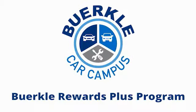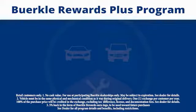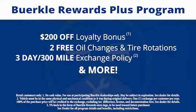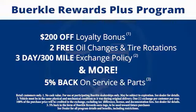Berkeley Rewards Plus is a rewards program designed for you. Every car comes with a $200 loyalty bonus, two free oil changes and tire rotations, a 30-day to 300-mile exchange policy and more. Plus, 5% back on service and parts.